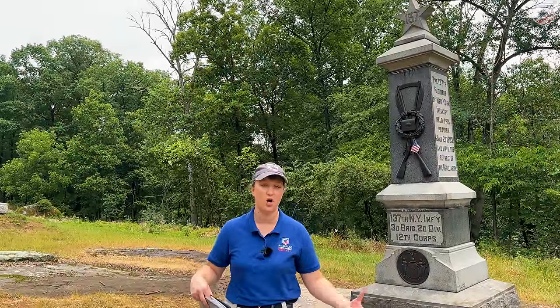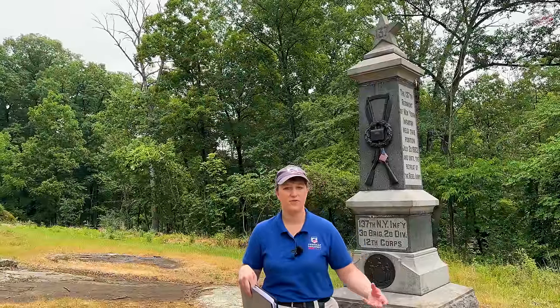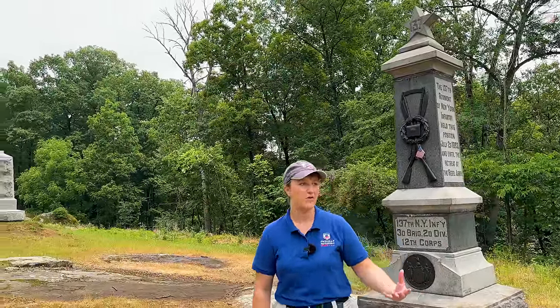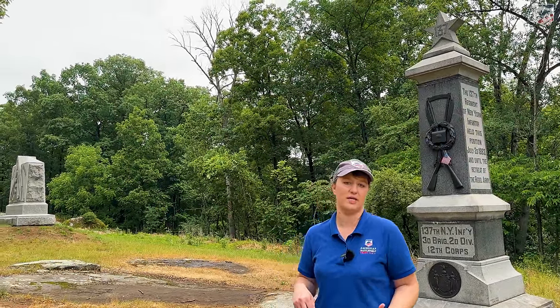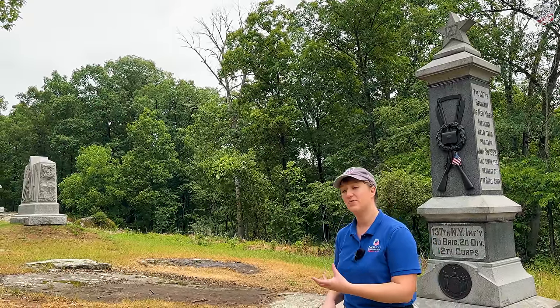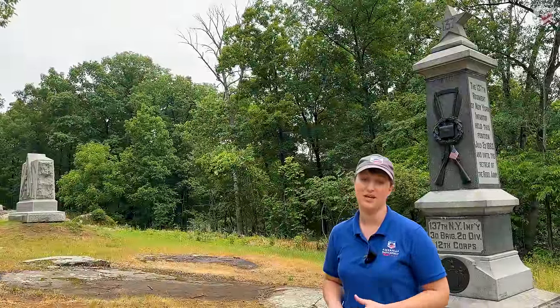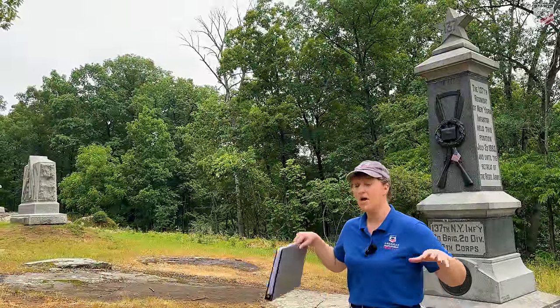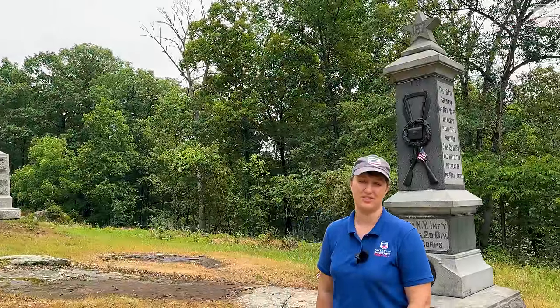Engel writes: 'Dear Charlotte, I hope this war won't last much longer. I want to come home to my family. I want to see you all so bad I can hardly stand it, but I want to have this trouble settled first. We are having very hard times, but I am willing to endure most anything if I only come out alive so I can return home to you once more. But I may as well die here as to have the South conquer. If it is my lot to fall here, perhaps you and the children can live in a free country.' Those are the details as Charles Engel remembered them — he's recognizing that his regiment, the 137th New York, played a major role in the victory by holding this ground.